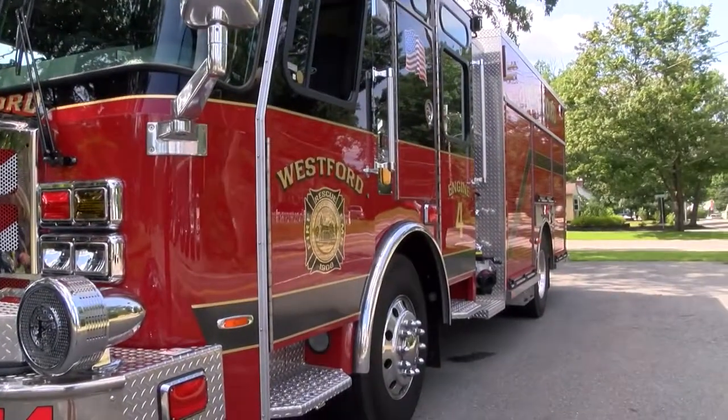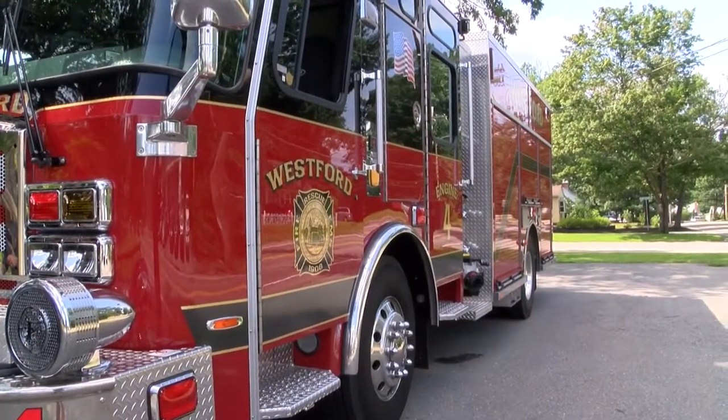This is Joyce Polino-Crane. I am the News Director at Westford Community Access TV and I am here today with two firefighters from the Westford Fire Department. We are talking about the new engine truck that just arrived in town. When did it show up, Justin?